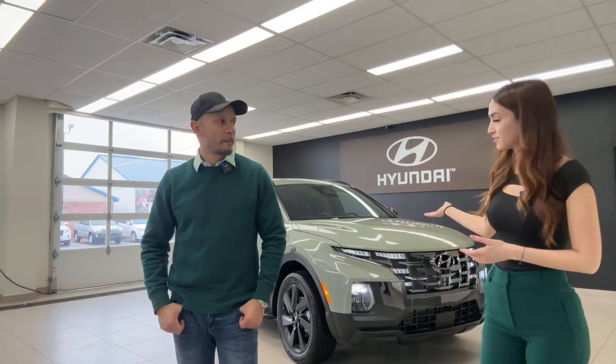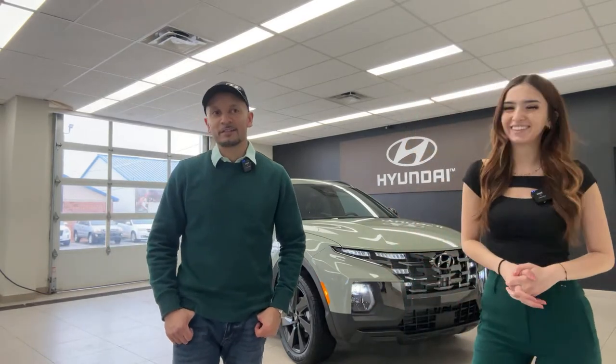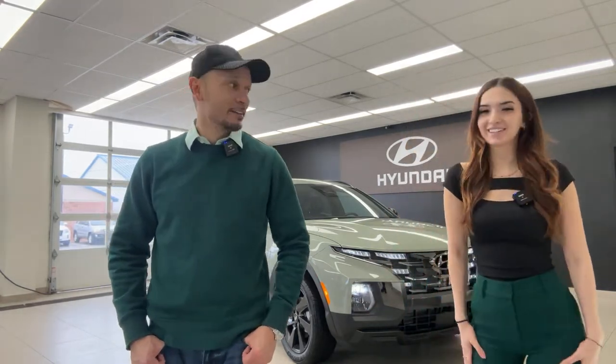We have three stores: Brantford Kia where we film every day, Brantford Hyundai which is about 10 minutes down the road — they actually gave us this vehicle to film today — and Owensound Hyundai, which is a little further out on the outskirts of Ontario. If you're going skiing or snowboarding, stop by!